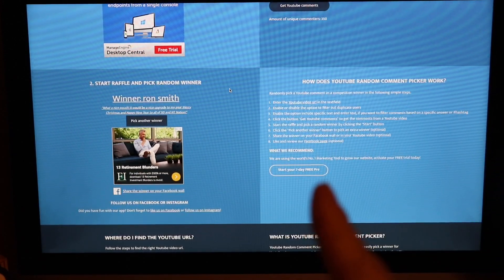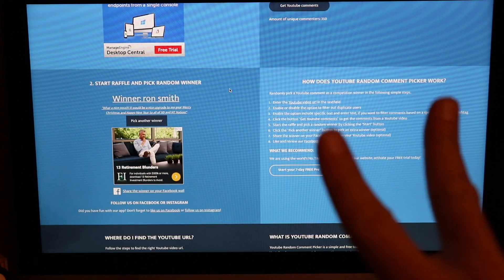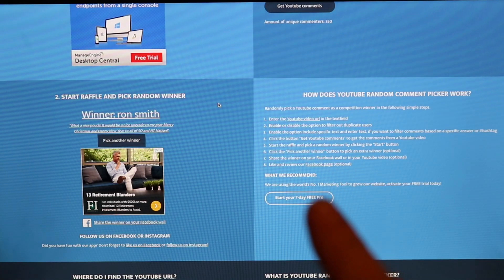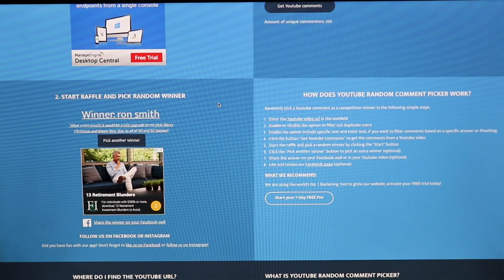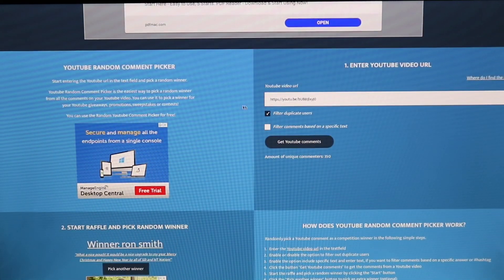But wait, there's more! Steven emailed me and said, 'Make it two winners.' We are gonna draw another winner, and Steven is gonna give away a second pouch. So let's see how we do this here.